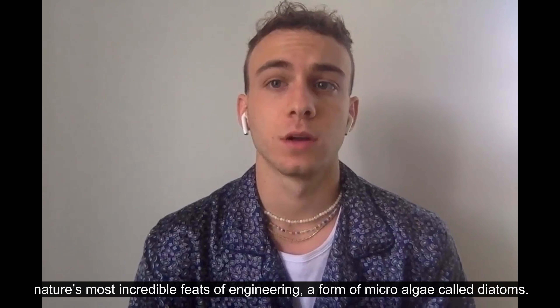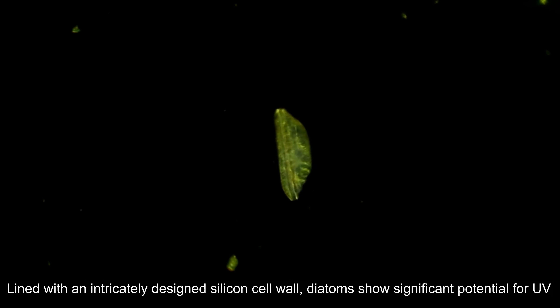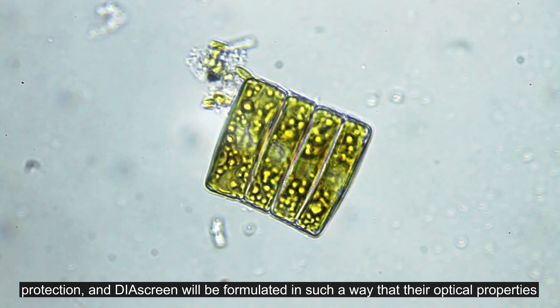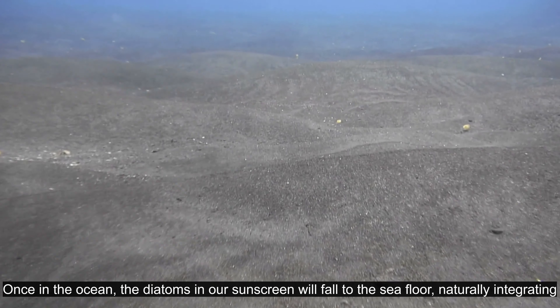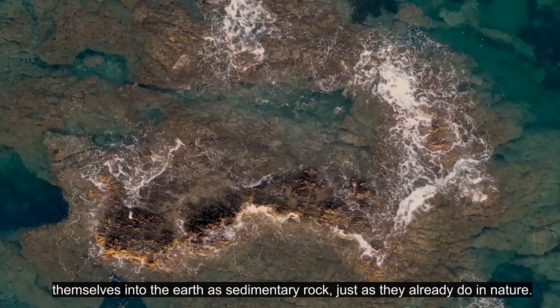Diascreen will protect your skin from the harmful effects of UV rays using one of nature's most incredible feats of engineering — a form of microalgae called diatoms. Lined with an intricately designed silicon cell wall, diatoms show significant potential for UV protection, and Diascreen will be formulated in such a way that their optical properties are amplified. Once in the ocean, the diatoms in our sunscreen will fall to the seafloor, naturally integrating themselves into the earth as sedimentary rock, just as they already do in nature.